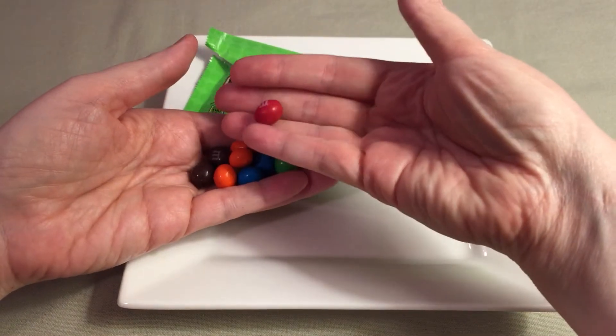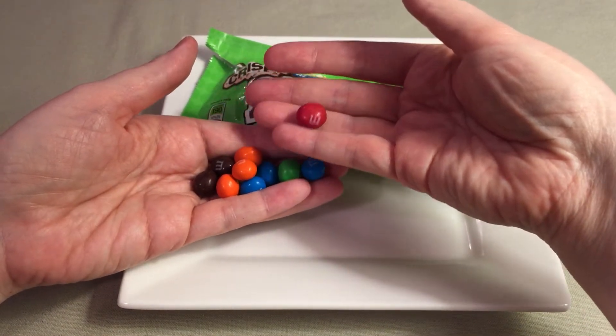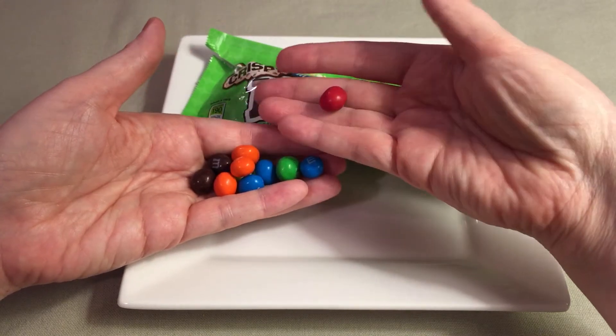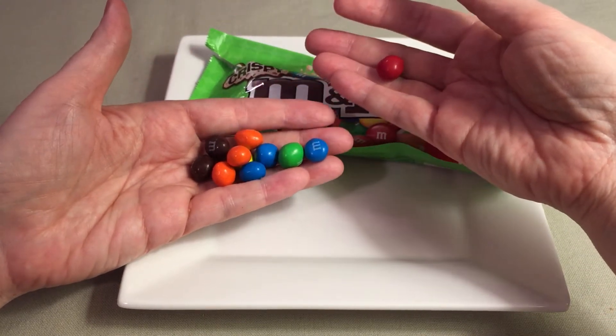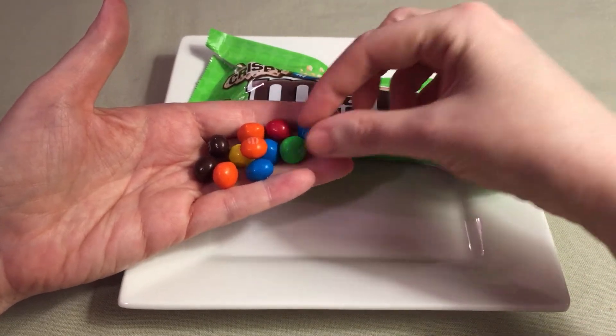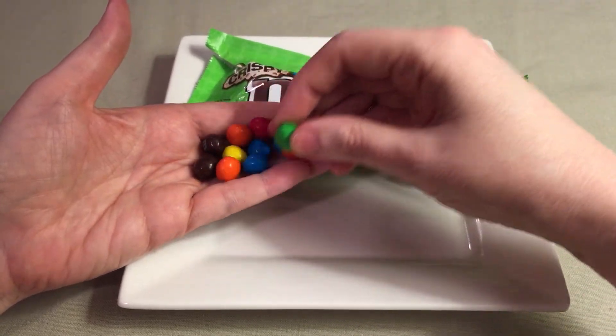So this is interesting — they're round, sort of like a small peanut butter M&M. They're the size of an M&M but look like they've been inflated a little bit. They're pretty much the same traditional colors: the blue, the orange, the red, the brown, the green, and yellow.